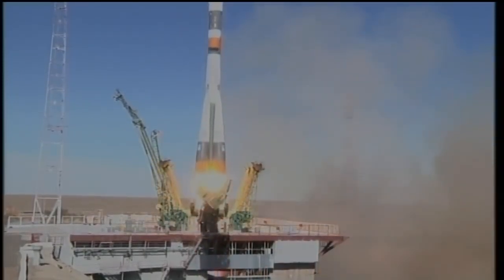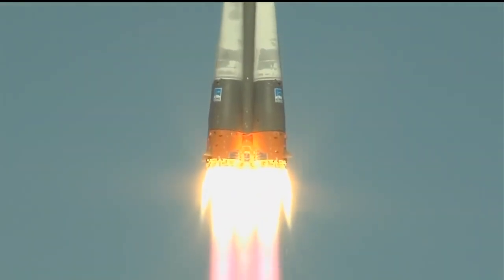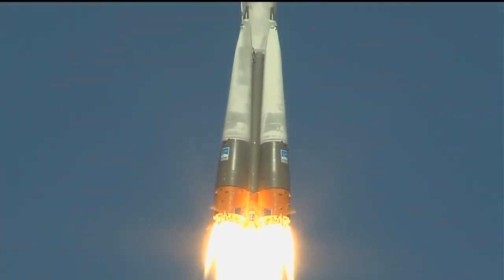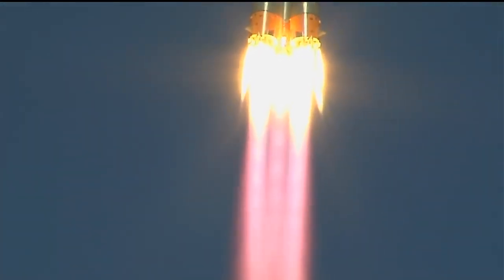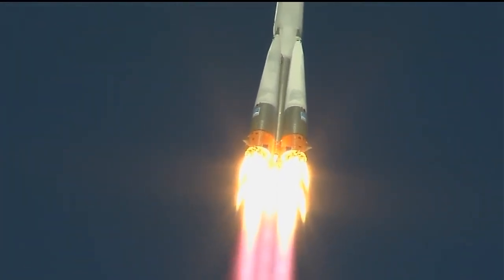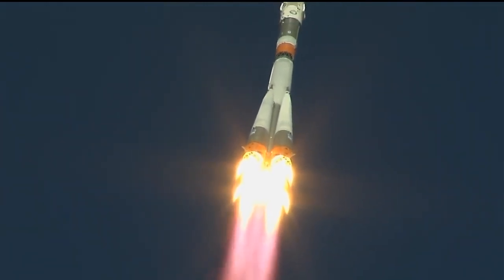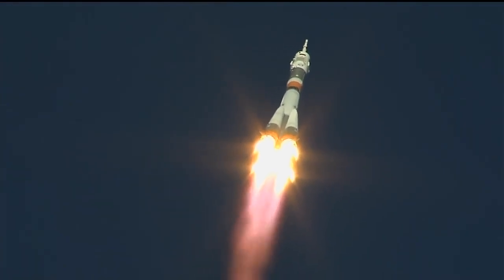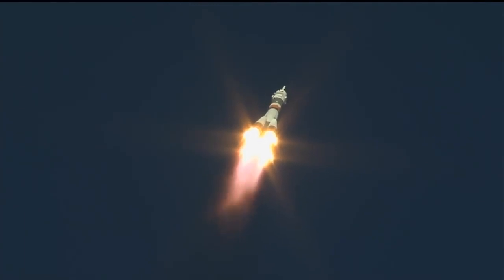And there is lift off of the Soyuz MS-10 to the International Space Station carrying Nick Haig and Alexey Ovchinin to the orbital complex. This is Nick Haig's first time to launch to space and Alexey Ovchinin's second. We're hearing good first stage performance for the Soyuz, delivering 930,000 pounds of thrust from its four boosters and single engine.